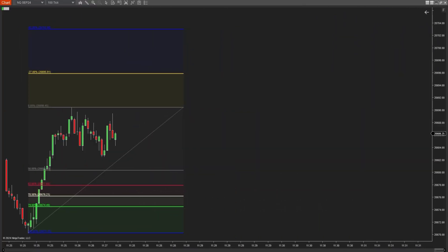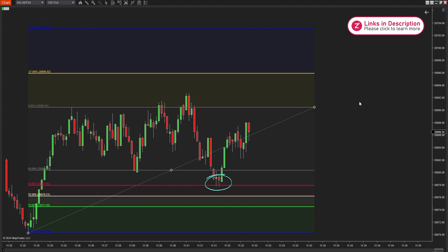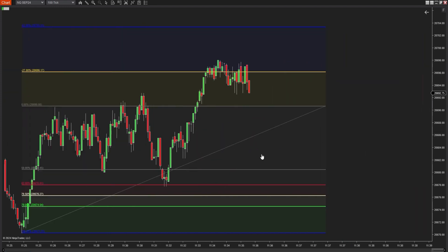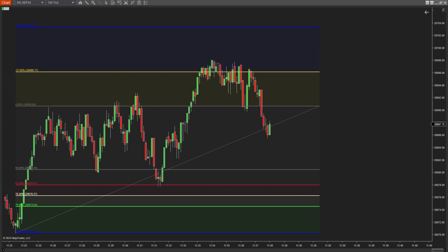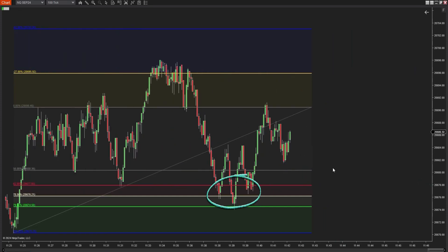In trading, the Fibonacci method — especially Fibonacci retracement levels — is seen as a self-fulfilling prophecy. Because the Fibonacci retracement theory has a solid mathematical foundation and is widely popular and trusted by many traders, it has the potential to significantly impact the market.